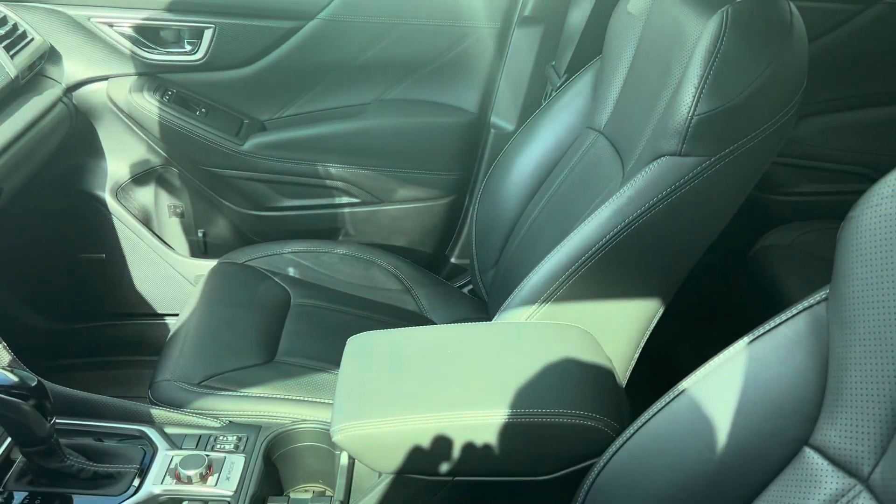Of course, the Touring is the fully loaded package. You have the leather with the AC cooled seats — very nice vehicle — and a couple of different driving modes in here as well.